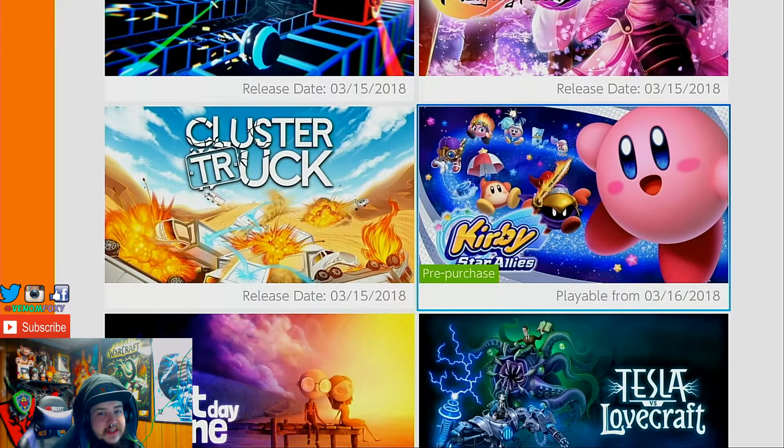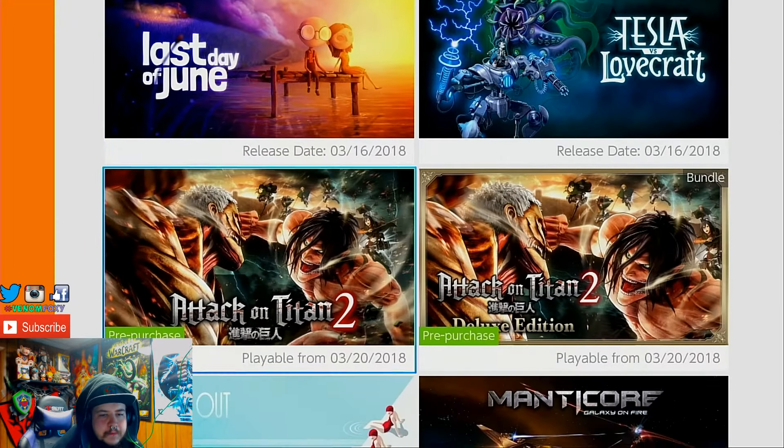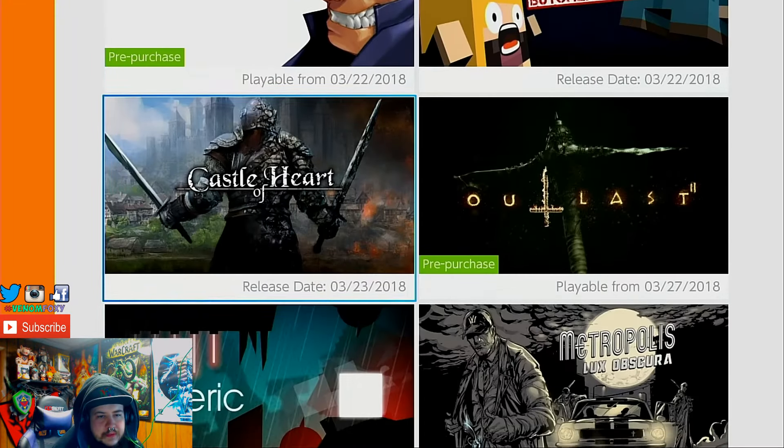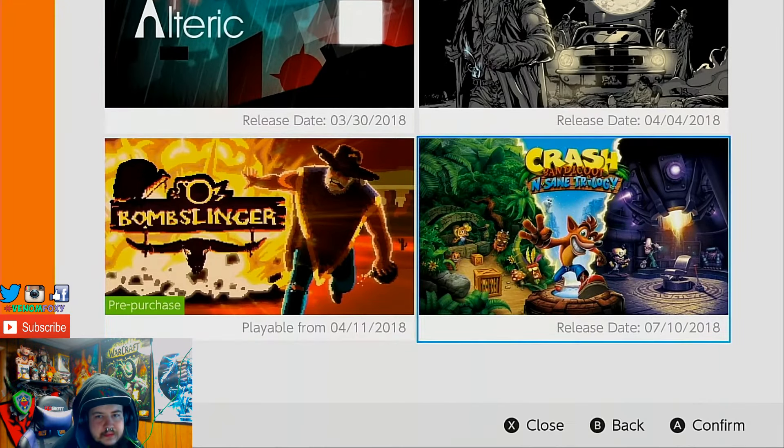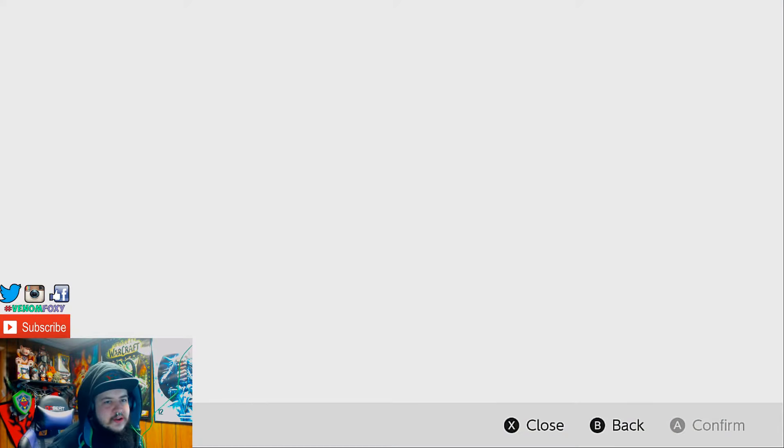I'm really considering getting Kirby — I really enjoyed that demo. I might have to get it this Friday. Yeah, guys, just a quick little update on what's going on with the Switch.